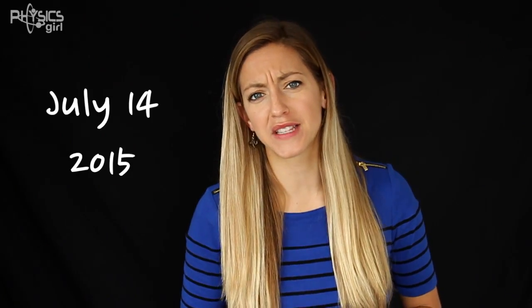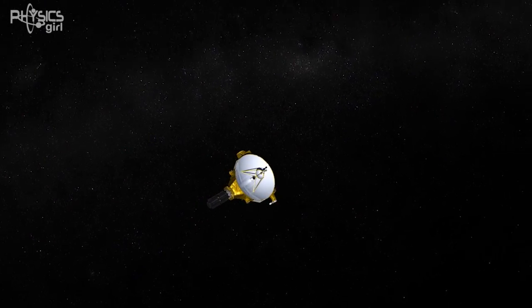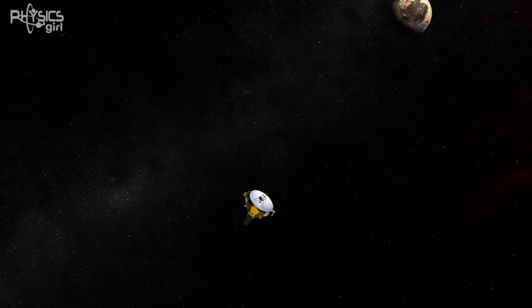Today, July 14, 2015, if you're not watching on the date, is the last time we will ever explore a new body that has ever been classified as a planet in our solar system: Pluto.